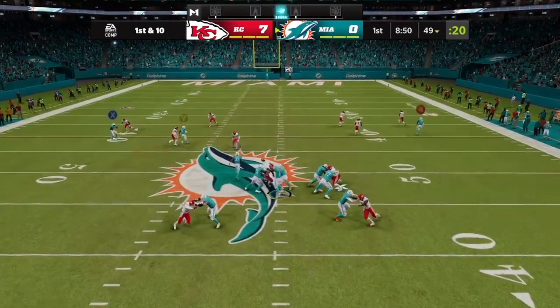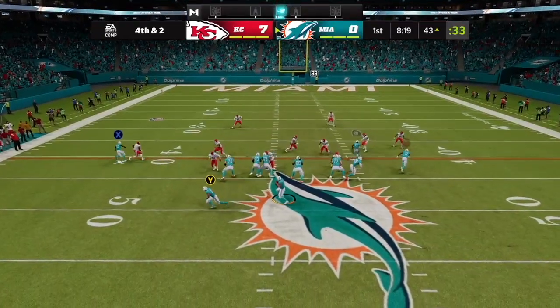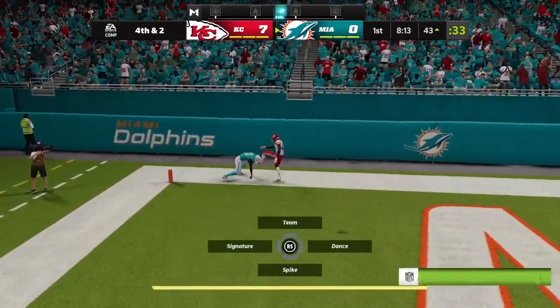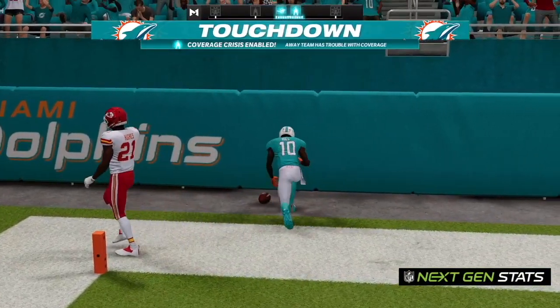Tua now on first down, he'll get it once more into the hands of him on fourth down. There goes a deep ball in zone — and it is caught. Touchdown! Tyreek Hill.